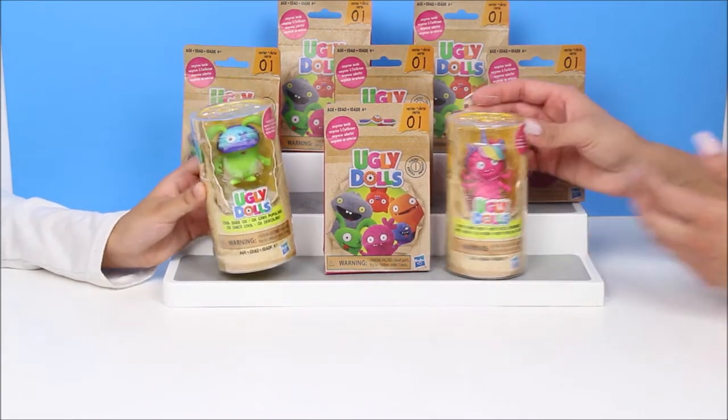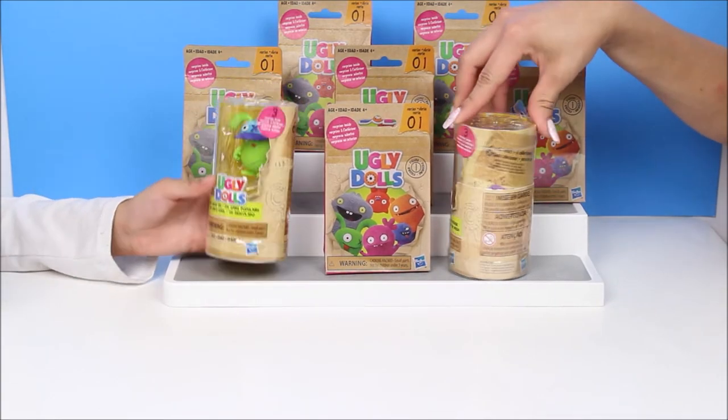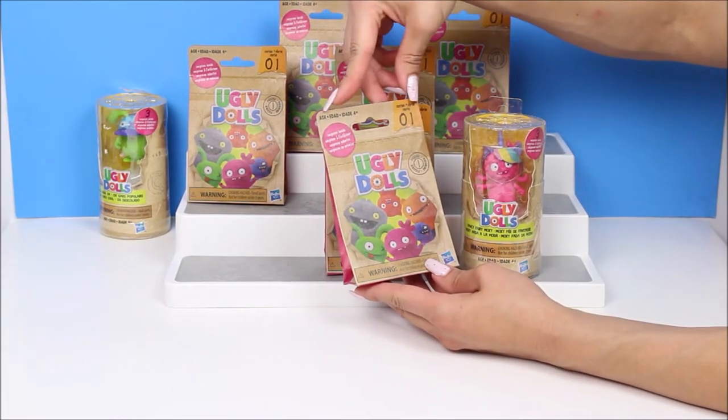That's right. Is that kind of funny? It has three surprises. So it comes with a doll and two other surprises. That's right. There are six to collect but we're gonna open one. I'll move mine out here. Ugly Dolls Series 1.